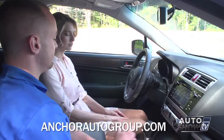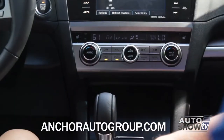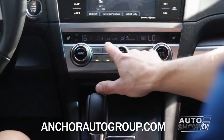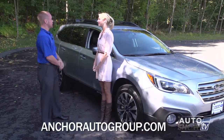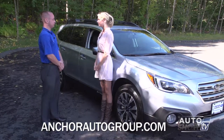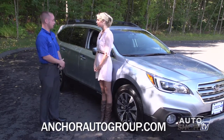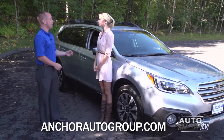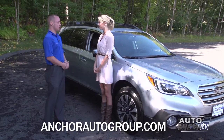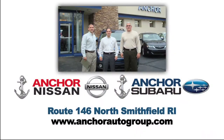Your climate controls are very easy to use with heated seats on either side and dual automatic climate controls. This car is extremely impressive — they did a really nice job with the 2015 redesign and it still carries the highest safety rating: top safety pick plus on rollover, front, side, and rear collision. If you want to know more about this vehicle, stop by — we're right on Route 146 in North Smithfield, Rhode Island.